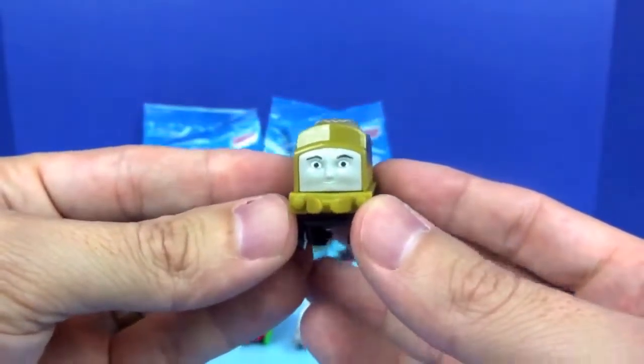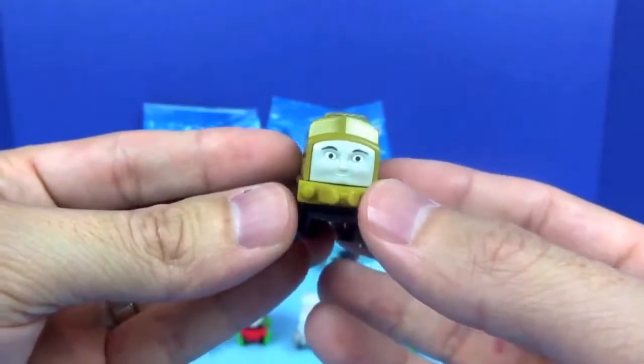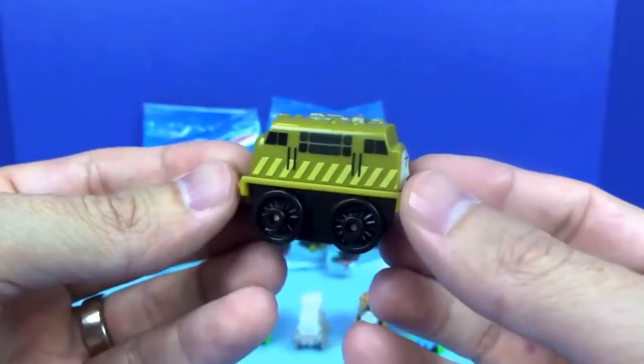Next we have Diesel 10. He's an evil Diesel with a rooftop hydraulic claw, which he calls Pinchy.